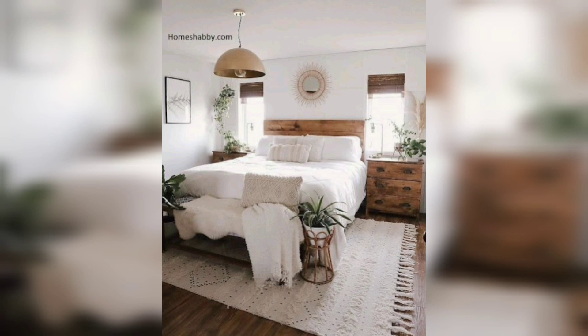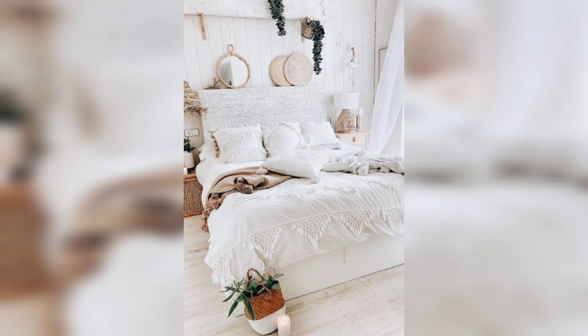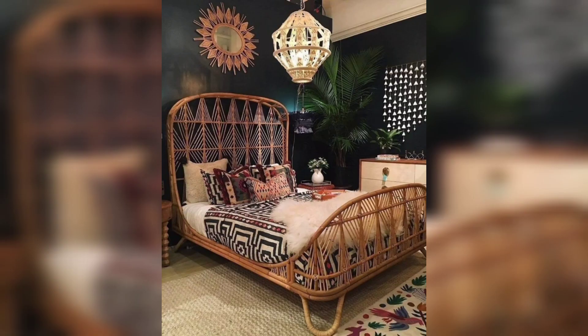The boho seats and boho mirrors are all different from other kinds of furniture. You can choose lamps in combination with other decorative articles like carpets and wall decor — it is a wonderful variety to choose from.